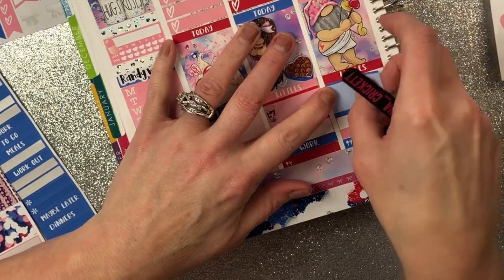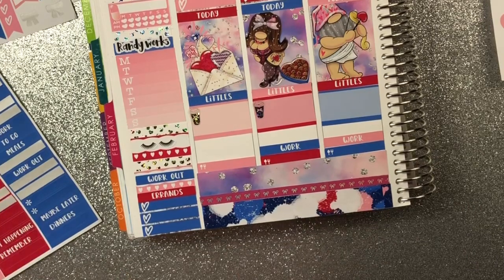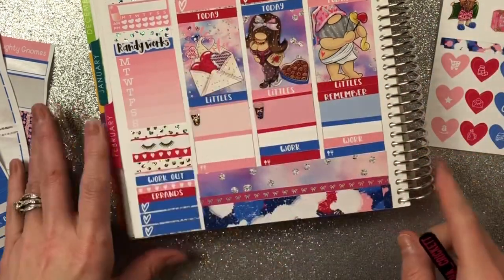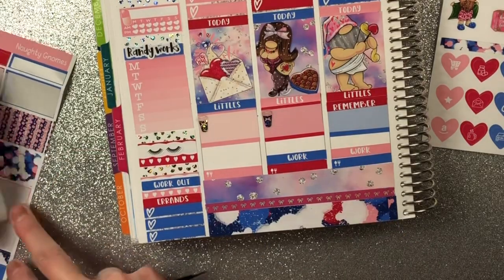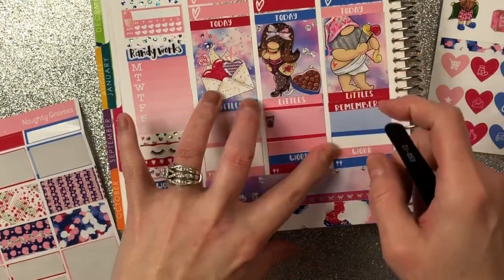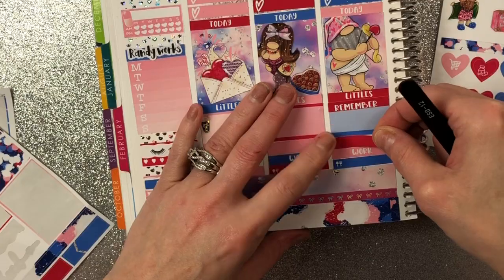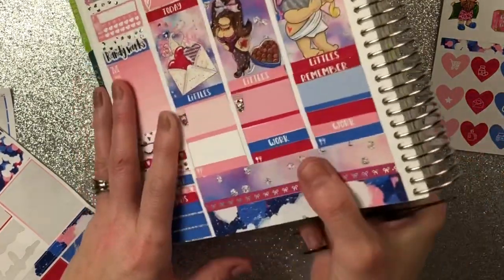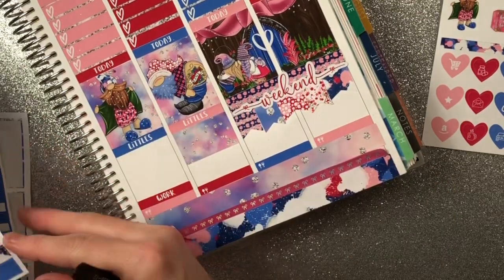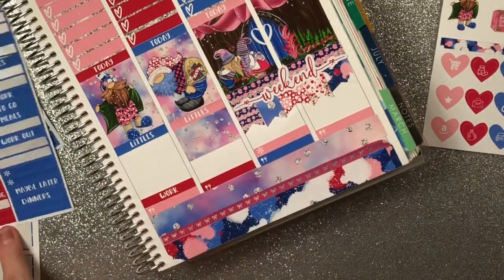Wednesday night we have to go to my son's Meet the Bearcats event — that's where they introduce all the fall and winter sports athletes. I'm going to put a remember sticker here because we do not want to forget that. He also has practice, so I'll put that down. I'm also going to put this sticker down for move-in day to my new salon right here.